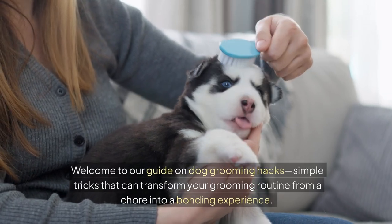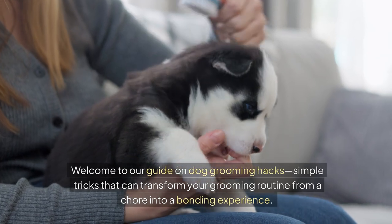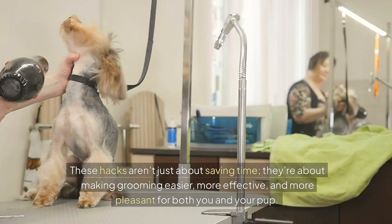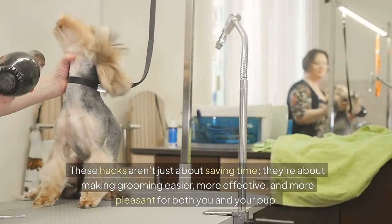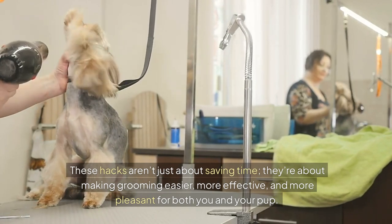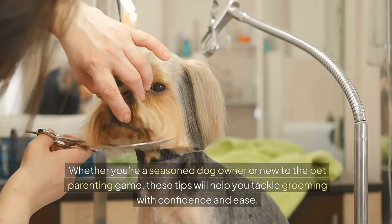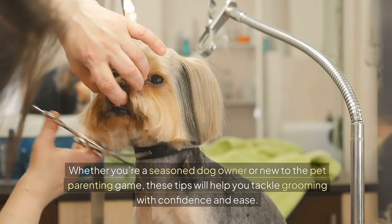Welcome to our guide on dog grooming hacks — simple tricks that can transform your grooming routine from a chore into a bonding experience. These hacks aren't just about saving time. They're about making grooming easier, more effective and more pleasant for both you and your pup. Whether you're a seasoned dog owner or new to the pet parenting game, these tips will help you tackle grooming with confidence and ease.